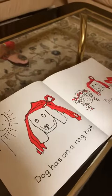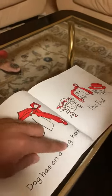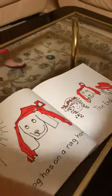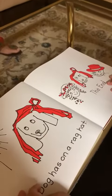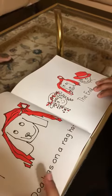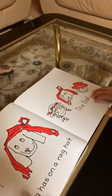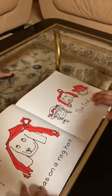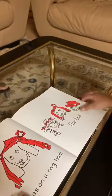Dog has a da. No. What's this word? Can you sound it out? I can do that again. Okay. Dog has an a da. Ruh, ruh, eh, eh. G. Grab. Good job. And the animal. Good job.